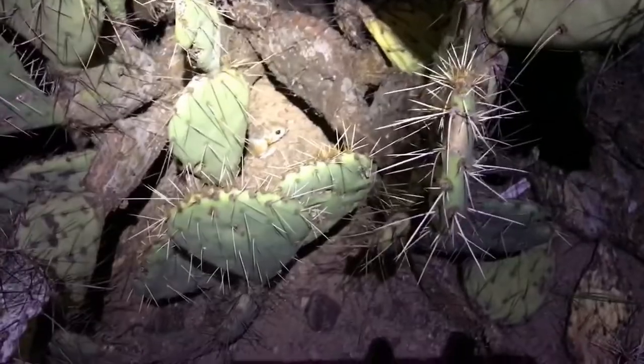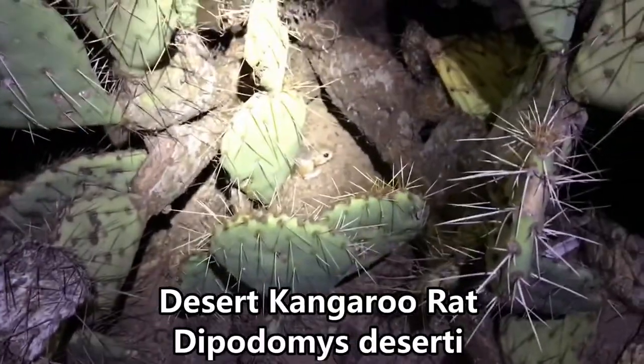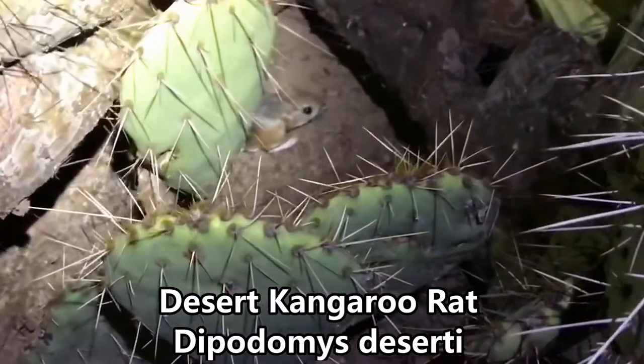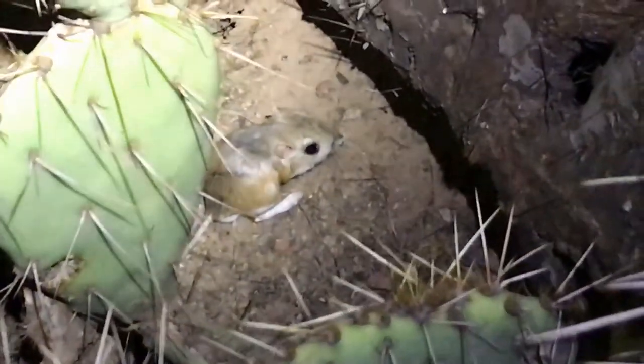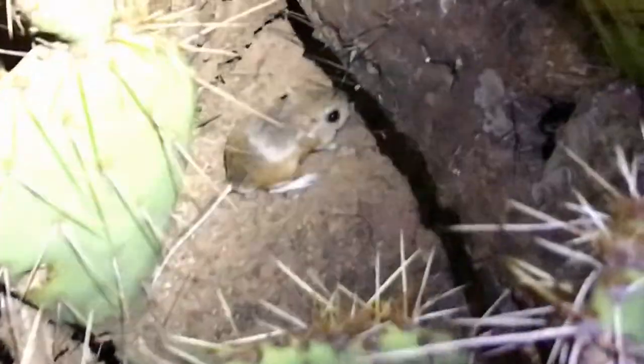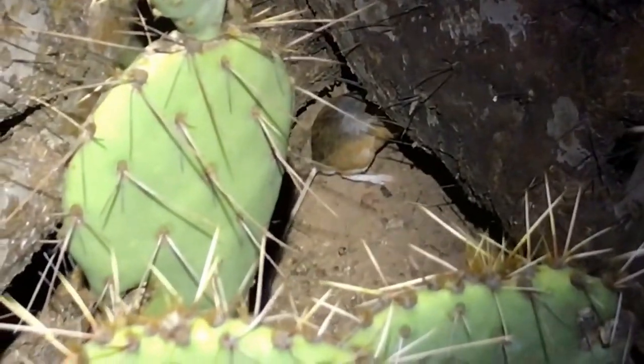There's a kangaroo rat amongst the cactus here. Look at that long black tail — that's cool. Pretty color. Hello, you.